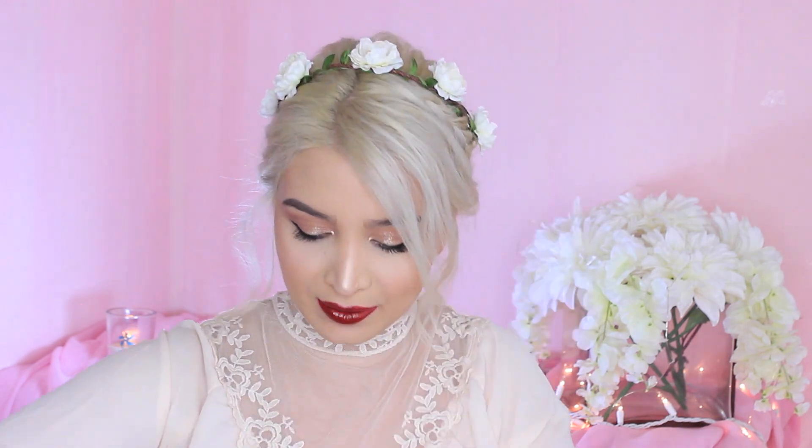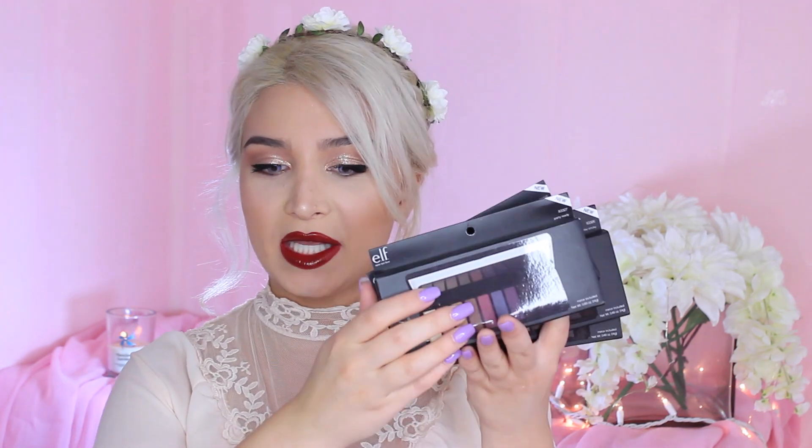We did get a couple of these eyeshadow palettes and I'm going to go through all of them. Would you guys be interested in me doing a separate video swatching all of these palettes? Let me know if that would be of interest to you. I got four, and these are brand new at elf. So let's just go through all of them.